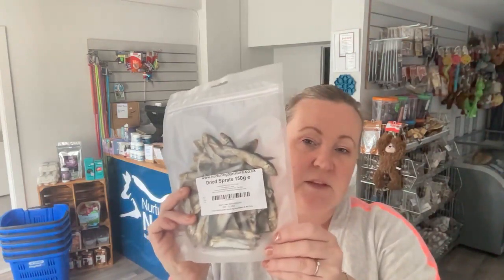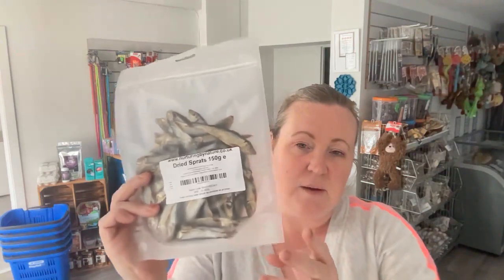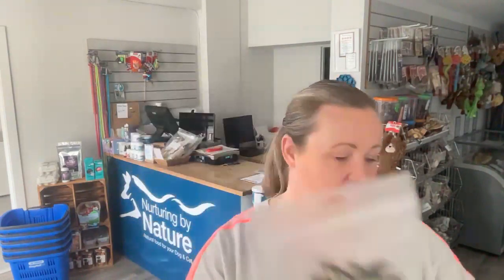These are the treats that are in this one — these are the dried sprats. Everyone knows these, I think, and they're really popular. People love them, dogs love them. Really good quality sprats as well — nice, decent size, much better than some that you've seen. Dried sprats, 150 grams.